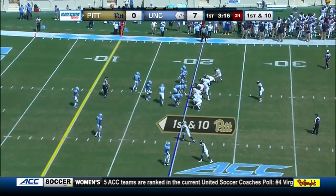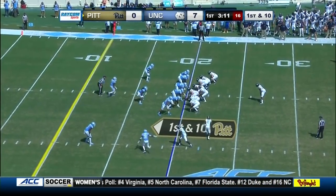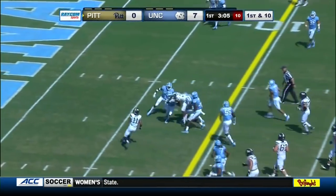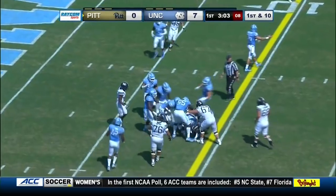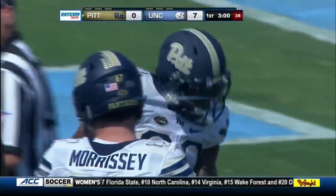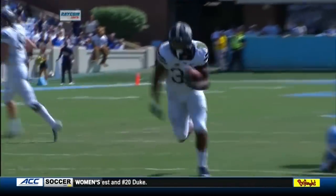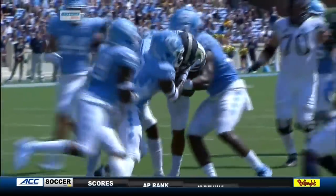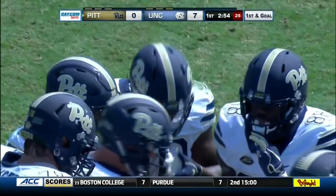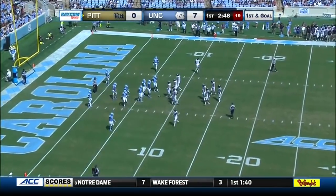The Panthers are right on the edge of the red zone. First and 10 — handoff, Oleson inside the 10. It takes several Carolina defenders to bring him down — 13 yards through the middle for Quadri Oleson. North Carolina gets some penetration, but Oleson at 225 pounds runs through the arm tackle. This is what we talked about in the opening: his big body running through tackles. If you don't hit him straight down the middle, you're going to have a tough time controlling Oleson. Power running right through the middle — first and goal for Pittsburgh.